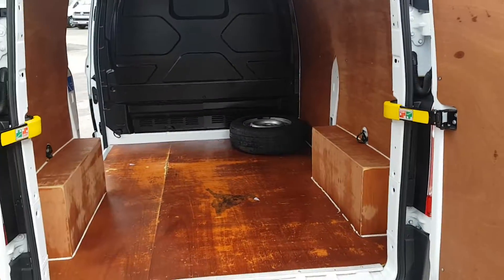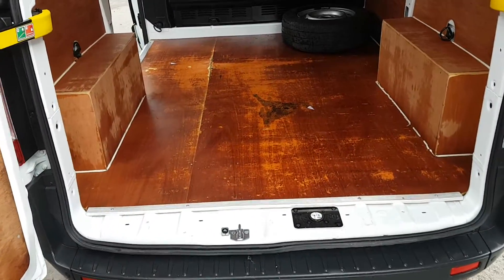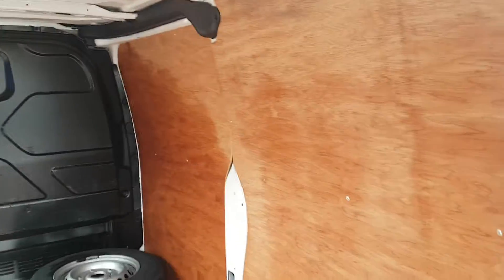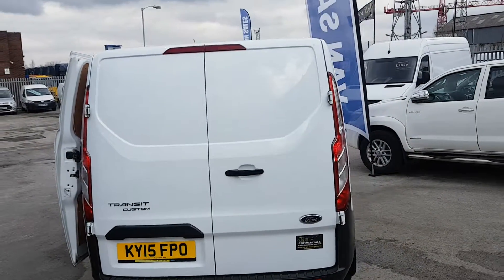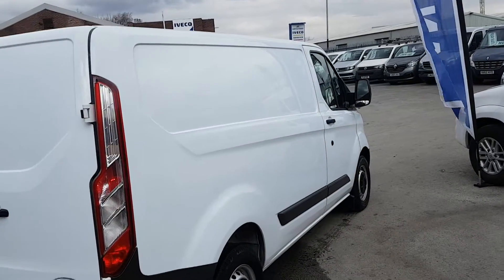Coming around to the back, rear parking sensors, all rear ply-lined on the doors. Great condition in the back. Twin rear doors with a high-level brake light, nice clean panels — there are no dents on the panels.